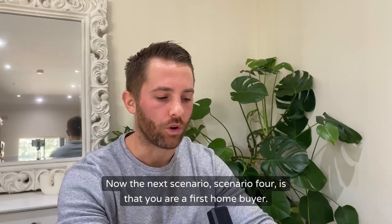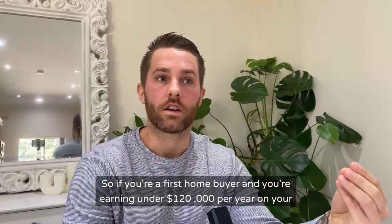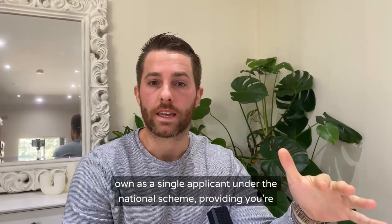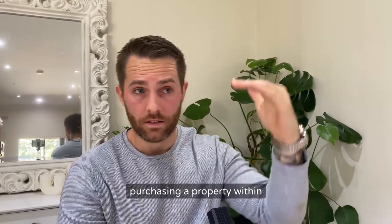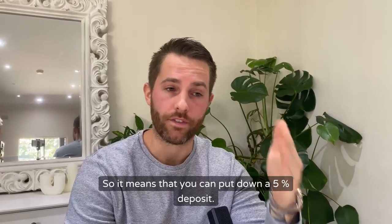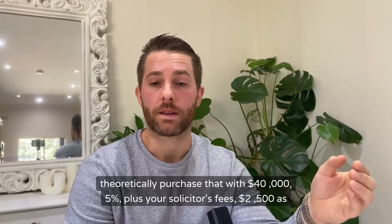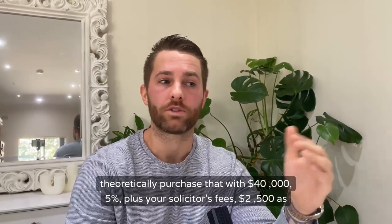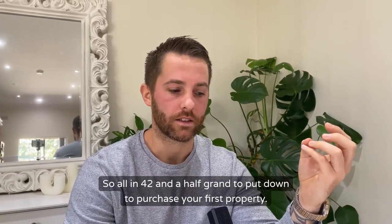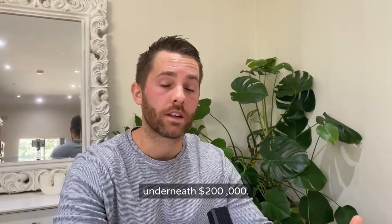Scenario four is that you are a first home buyer. If you're a first home buyer and you're earning under $120,000 per year as a single applicant, under the national scheme, providing you're purchasing a property within their price guide framework, you'll waive lenders mortgage insurance 100% — so you don't have to pay it. That means you can put down a 5% deposit. Taking New South Wales as an example, an $800,000 purchase — you could theoretically purchase that with $40,000 (5%) plus solicitor's fees of around $2,500, so all in approximately $42,500 to purchase your first property. That rule applies for couples as well, but as a couple you have to earn underneath $200,000.